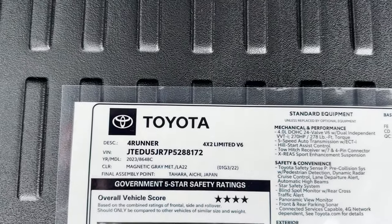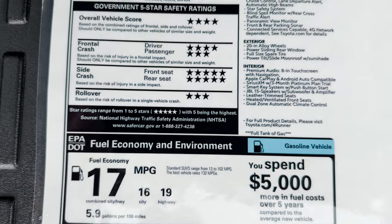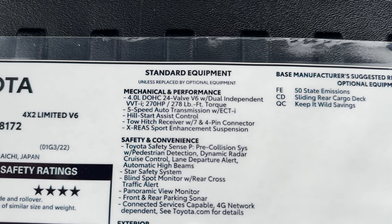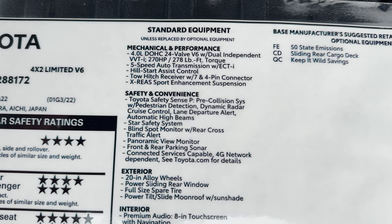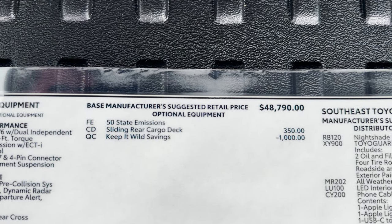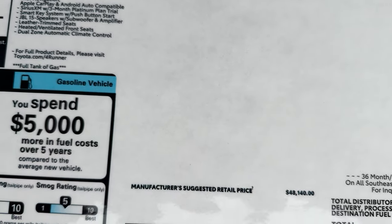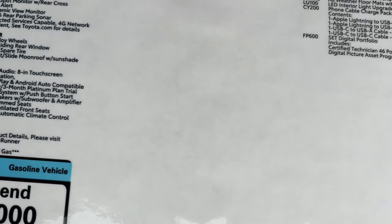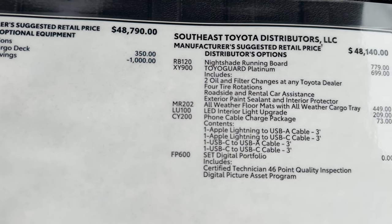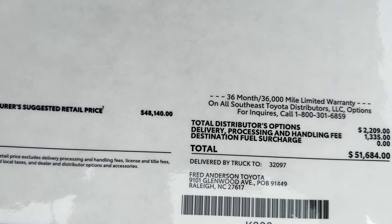Take a look here — we've got the 4Runner Limited in Magnetic Gray, made in Japan. Here are the safety ratings, here's the fuel mileage. I believe it's a 23-gallon fuel tank — let me know if I'm wrong. Toyota Safety Sense on this one — you can stop the video to look at those features on your own. The cargo deck is 350. This one's at Fred Anderson Toyota and available if anybody wants it — $51,684.